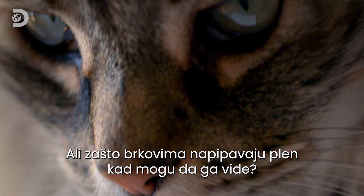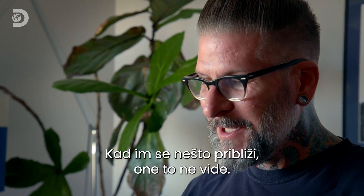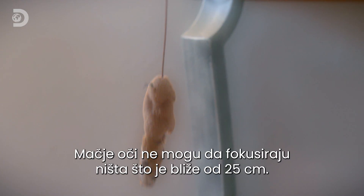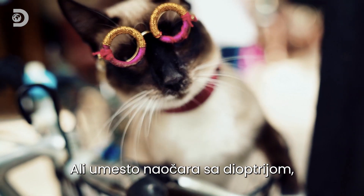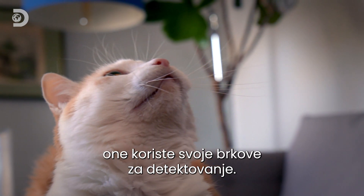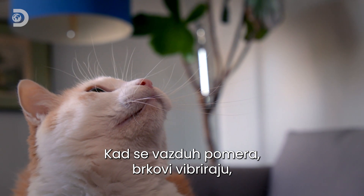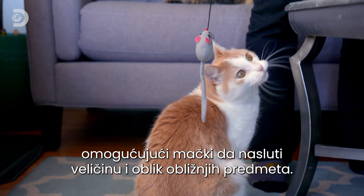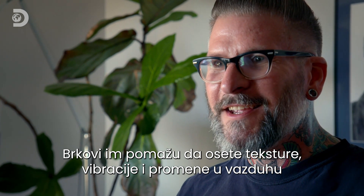But why are cats feeling for prey with their whiskers when they should be able to just see it? It turns out cat vision isn't perfect — they can oftentimes lose track of something when it gets closer. Cats' eyes actually lose focus on anything less than 10 inches away. But instead of prescription cat glasses, they use their whisker detection system. Cats' whiskers are sensitive to vibrations in the air — as the air moves, the whiskers vibrate, allowing cats to sense the size, shape, texture, and even small differences in airflow of nearby objects, so they can sense prey up really close.